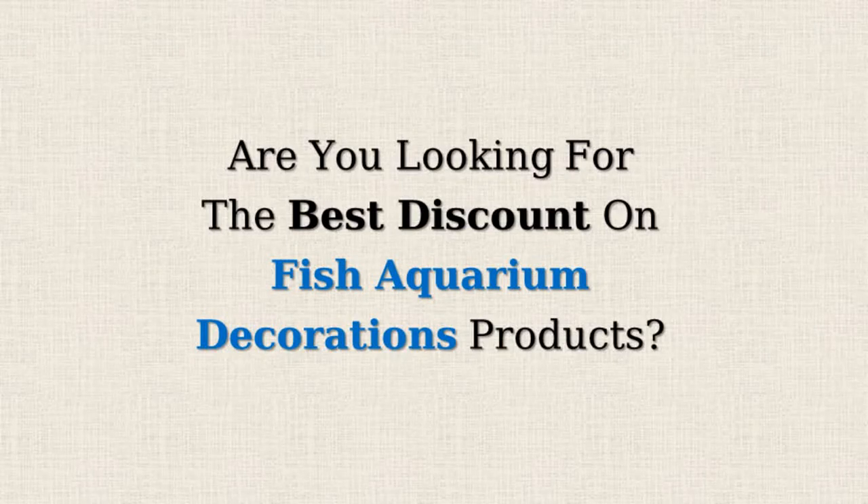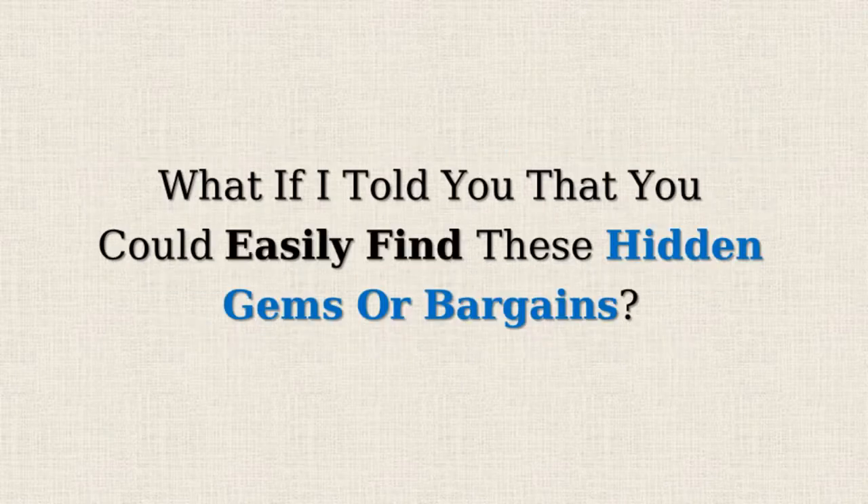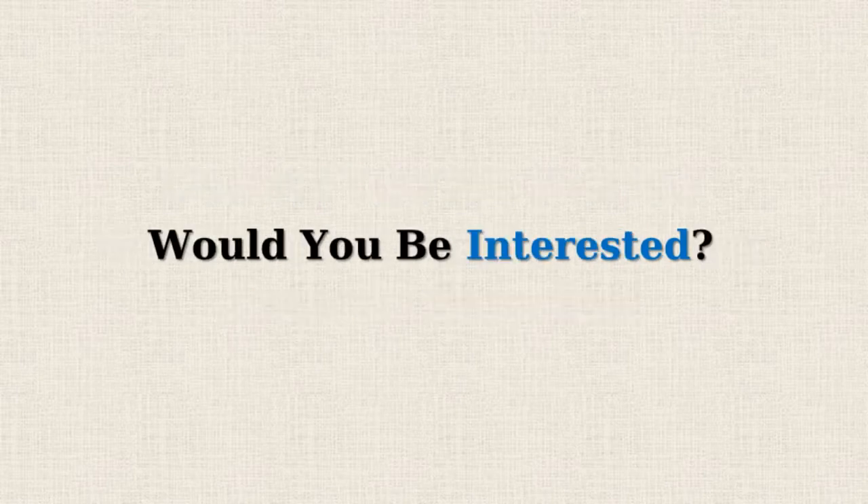Are you looking for the best discount on fish aquarium decorations products? Amazon often offers 50% or more reductions on selected items but doesn't promote them due to the lower profit margins. What if I told you that you could easily find these hidden gems or bargains? Would you be interested?